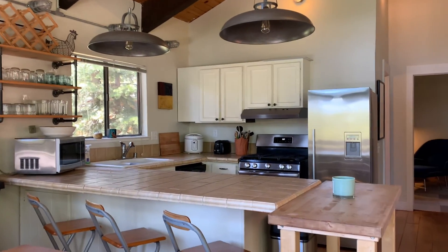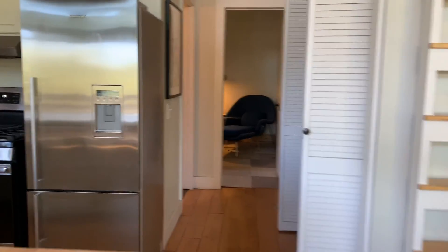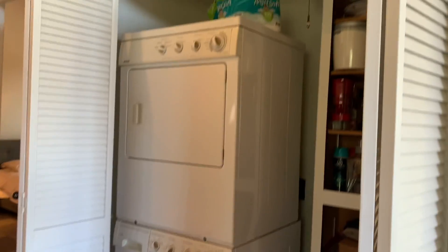Here is their kitchen. Great ceiling height. You have a gas range and dishwasher. And over here is your stackable washer dryer.